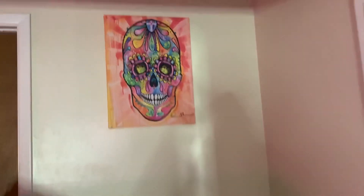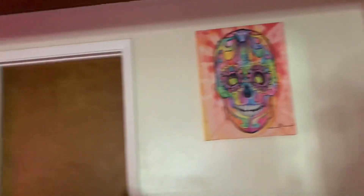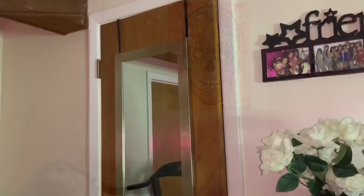Over here we have a treadmill and then this painting that a really good friend of mine got me for my birthday — I thought it went really cute with the pink going on over here. And right behind this door is my bathroom — let me show you guys.